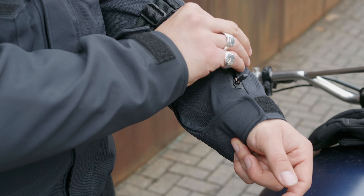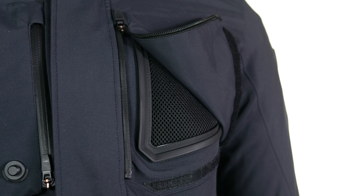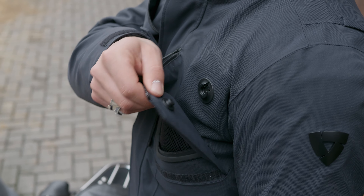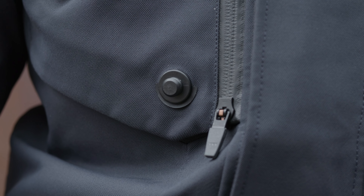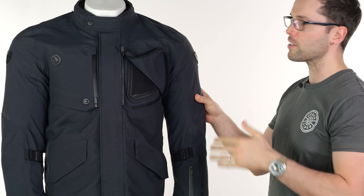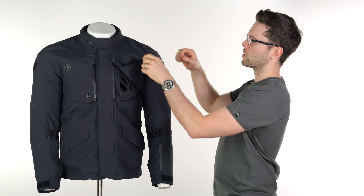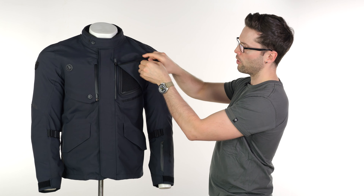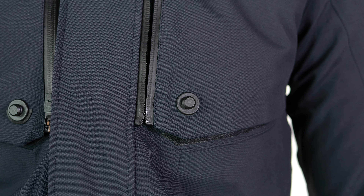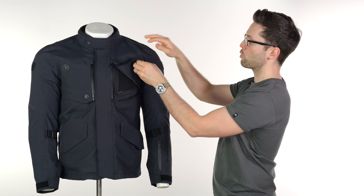To extend the jacket's riding season and versatility, there are vents on the front — aqua defense panels as Revit call them. These feature waterproof YKK zips and a fastening clasp that is magnetised, making it much easier to use. It is velcro fastened at the bottom with rubber around the vent itself to make it watertight and seal it off. The vents open from the bottom so water runs off and down rather than up and in — no waterproofing concerns there. In the summer, remove the thermal liner and you've got usable vents for the majority of those warmer days.